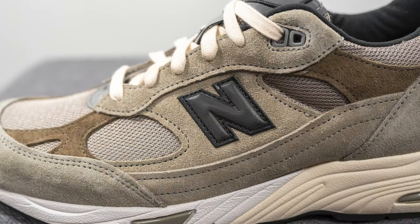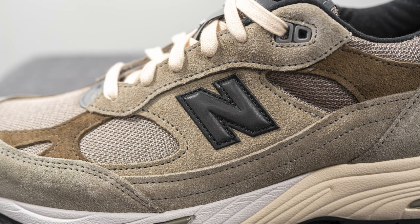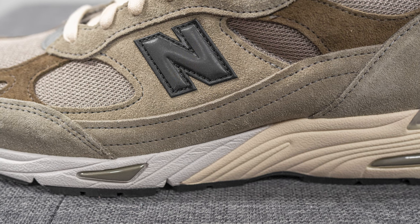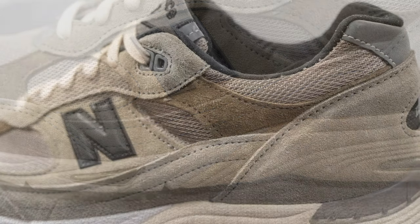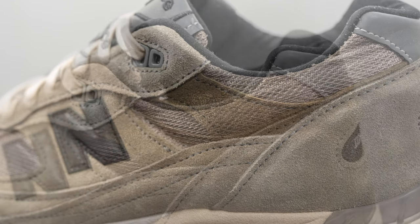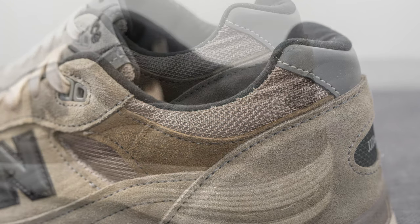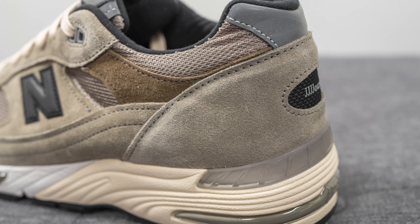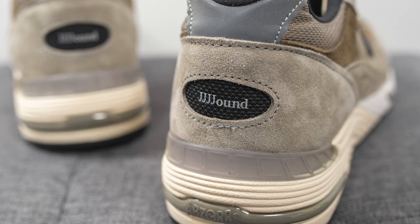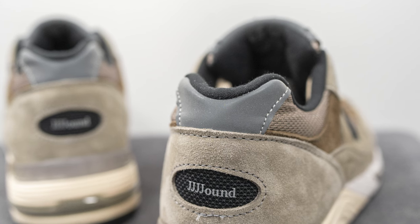On the mid panel we have more of that suede, and stitched on top of this we have the New Balance N logo constructed out of a blacked-out reflective 3M material. Running down the bottom of the shoe we have more of that same suede, then another overlay of that brown-olive colored suede, and then wrapping around the top of the ankle collar area we have more of that mesh from the toe box. Wrapping around the bottom of the heel we have more suede with an oval-shaped cutout revealing the Jound branding in the center, and the very top of the heel is covered in silver reflective 3M.